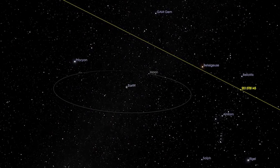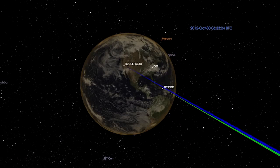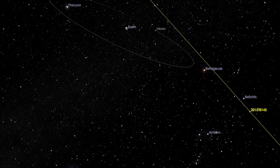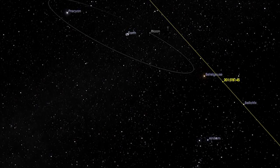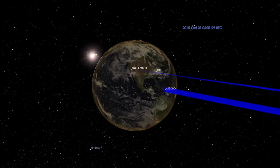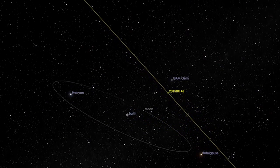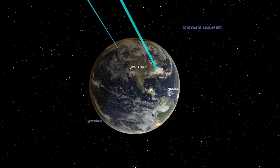On October 30th, this is our very first track. We are going to use both Goldstone and Arecibo radars to get images of this asteroid. Then on October 31st, during the closest approach, we are going to have a short track where Goldstone is transmitting and Arecibo is receiving. A little bit later, we are going to have a long track where Goldstone is transmitting and the Green Bank Telescope is receiving.